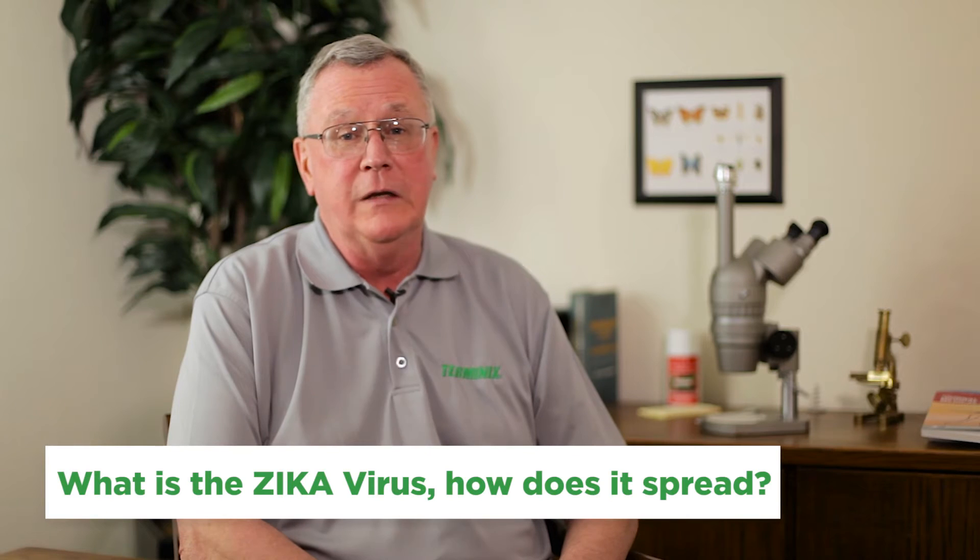Hello again, this is Stan from Terminix with a couple of serious questions about mosquitoes. What is the Zika virus and how does it spread?